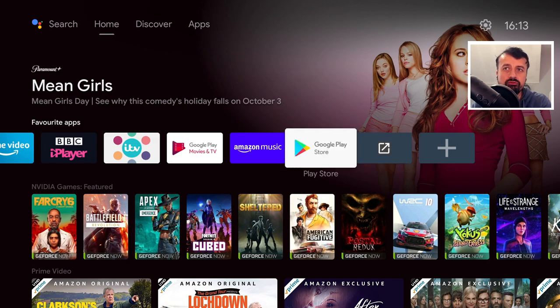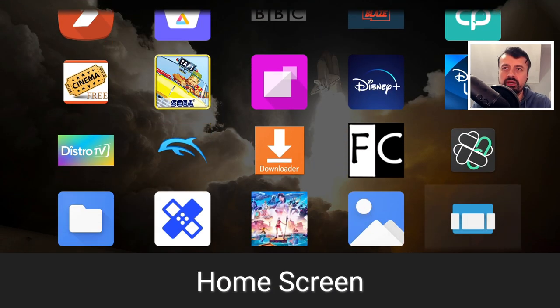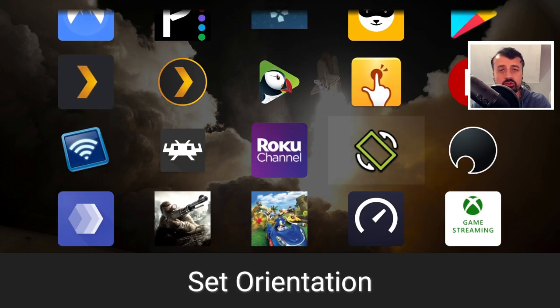I've installed the Roku channel application and also Set Orientation on my NVIDIA Shield. To open those applications, I'm using a free application called Sideload Launcher, available directly on the Play Store, which allows you to access your third-party applications. Here we can see the Roku channel and next to it Set Orientation. Set Orientation is used for applications designed for cell phones in a horizontal manner — it automatically formats those applications into landscape so they display correctly on your Android TV.